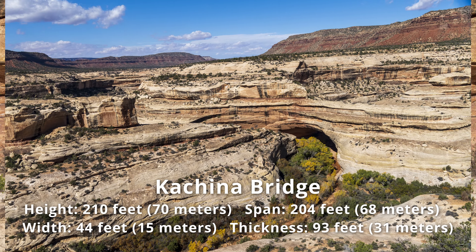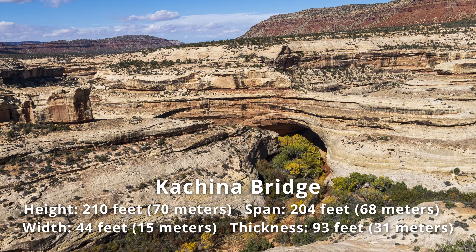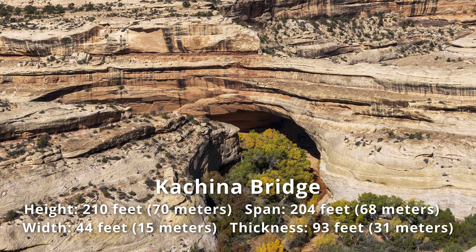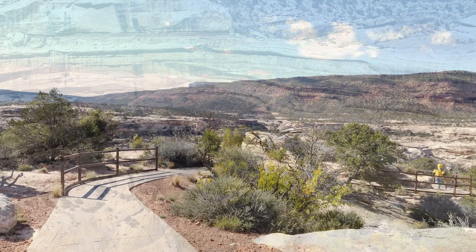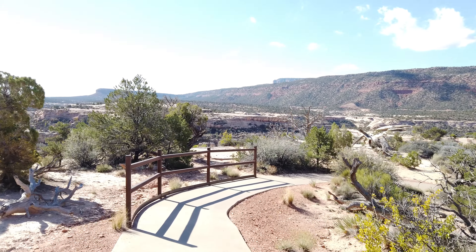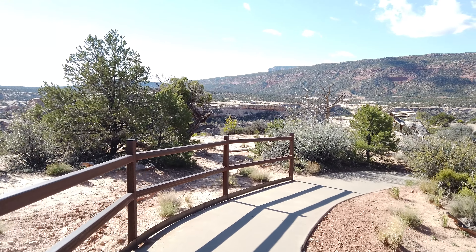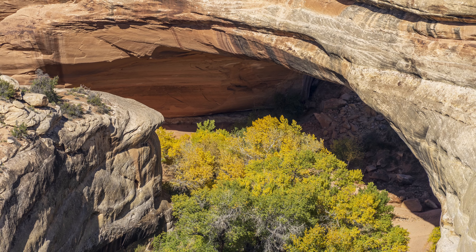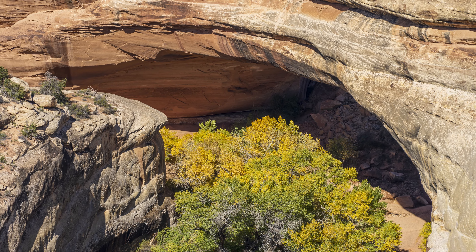Our third stop of the day was the Kachina Bridge Overlook. Again, a nicely paved trail from the parking lot out a few hundred feet to the overlook. This park has good facilities — everything looks pretty new in terms of paved trails and railings. The view itself is actually not that great; you can only see part of the bridge and cannot see through it.